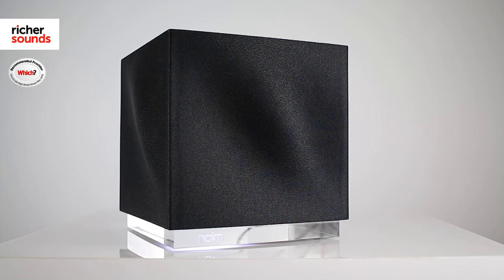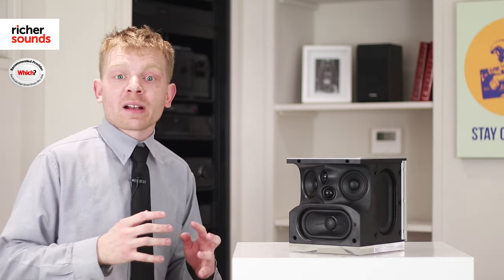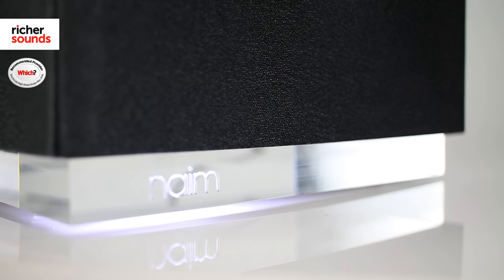At the heart of both of these units, Naim have included their 32-bit signal processor, which has been fine-tuned in their listening rooms at Naim. They've taken inspiration from when they were working with Bentley Motors, creating the best sound quality speakers.